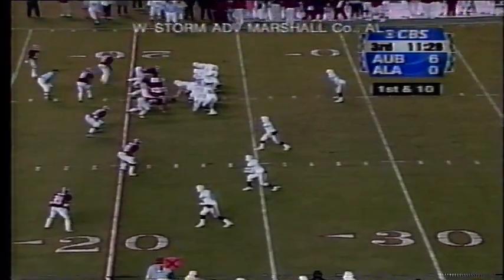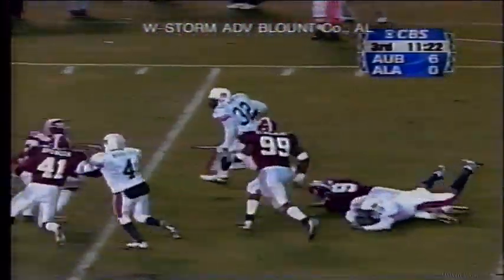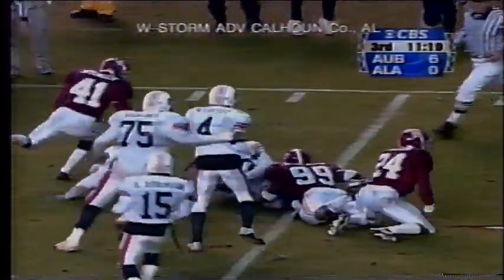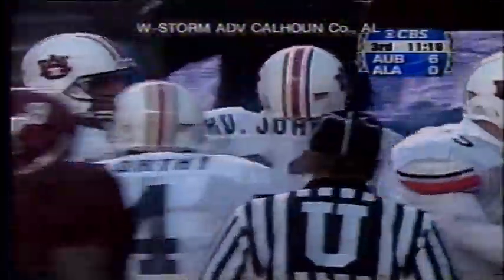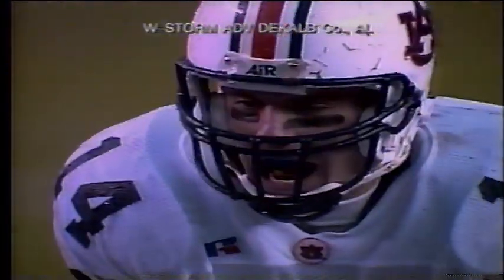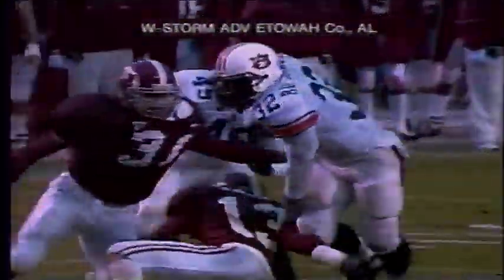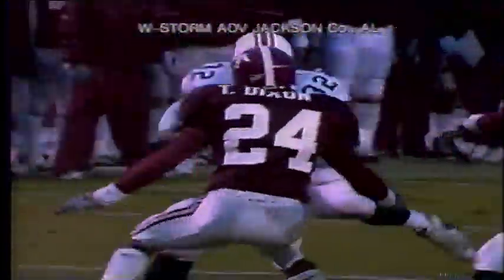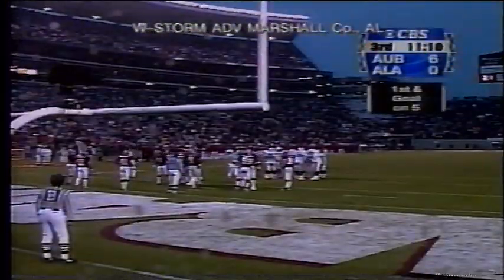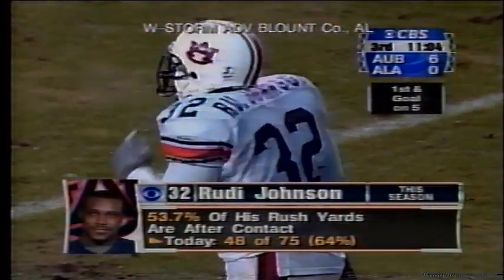Ben Leard under center, waiting for the snap, single setback. Rudy Johnson hands it off — Rudy breaks off the right side, breaking a tackle, slips through one. He's at the 15, he's at the 10, drives onto the 5 and maybe the 4-yard line. Rudy Johnson could not pull away from the last man who had a shot at him, Darius Gilbert. But Auburn has a first and goal at the Bama 4 after an 18-yard burst by Rudy Johnson. Rudy is the nation's fifth leading rusher, averaging over 139 yards a game.